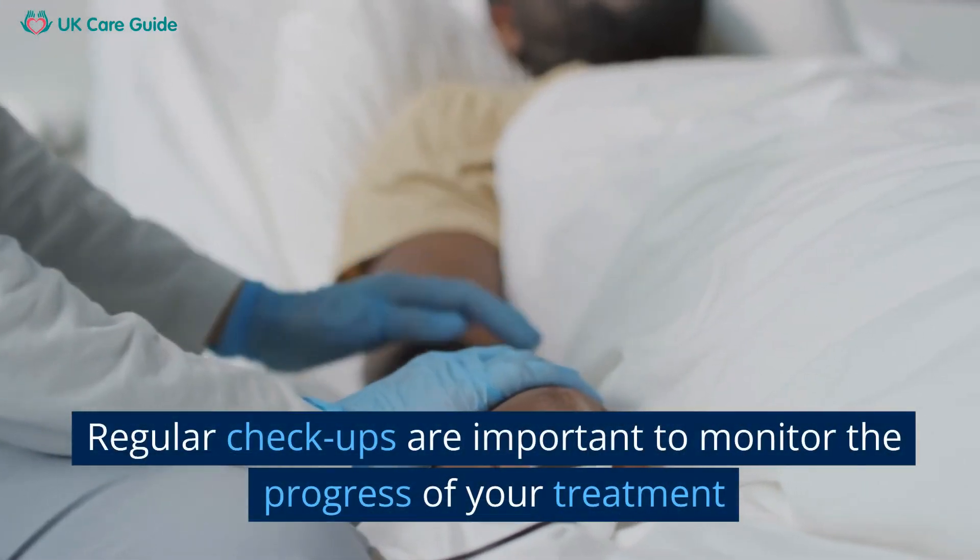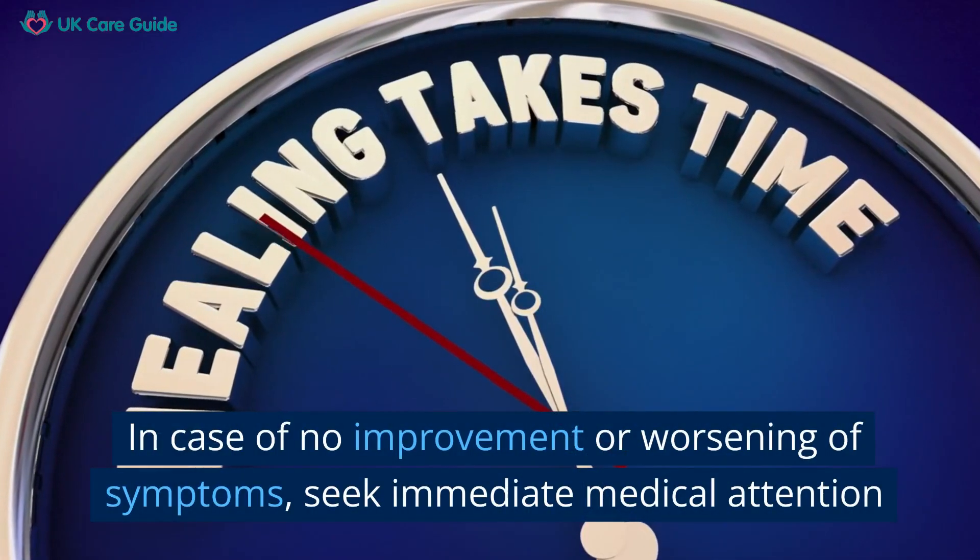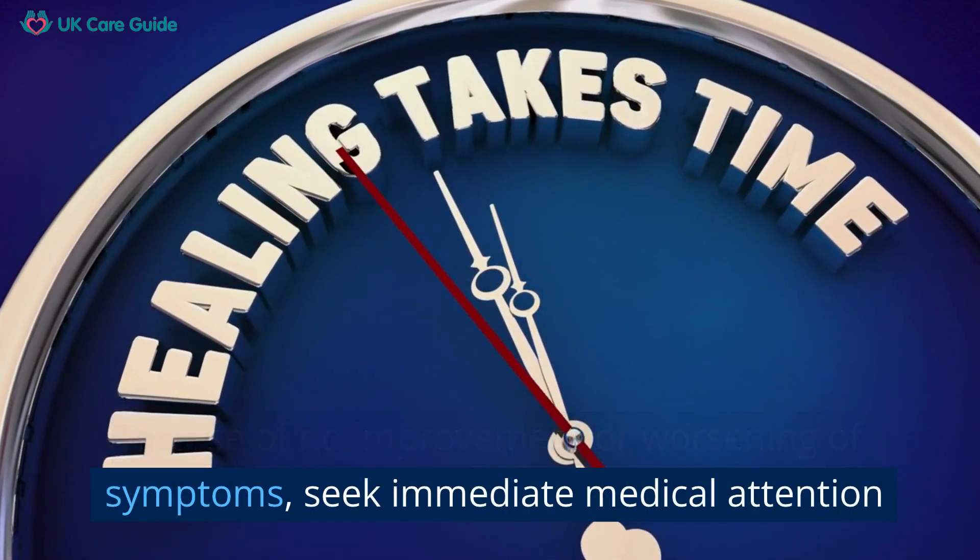Regular check-ups are important to monitor the progress of your treatment. In case of no improvement or worsening of symptoms, seek immediate medical attention.